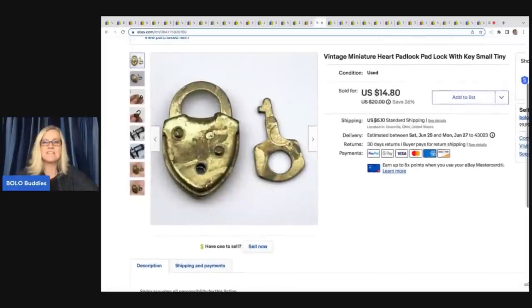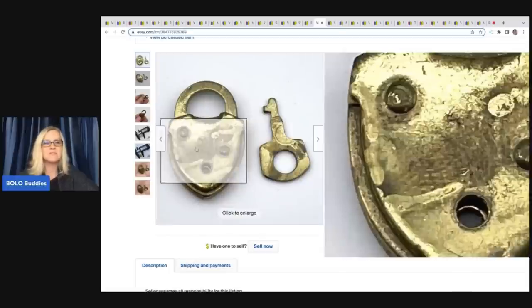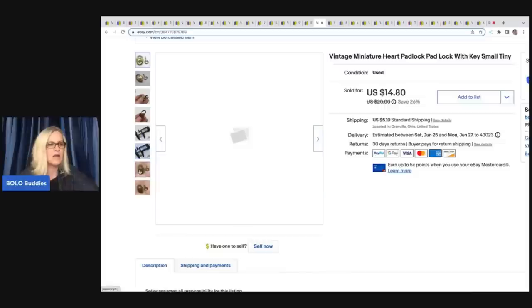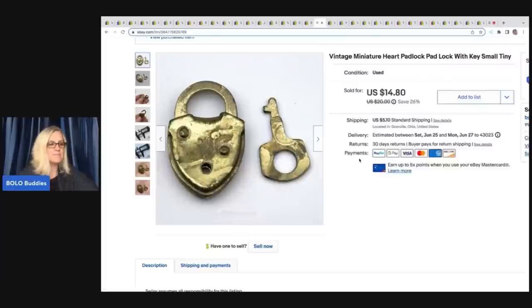This is a vintage miniature heart padlock and key. Some keys and padlocks can be big money, so definitely do your research. This one is just a little bread and butter item. I didn't write down what I paid or where I got it, but I ended up selling it for $14.80 plus shipping.